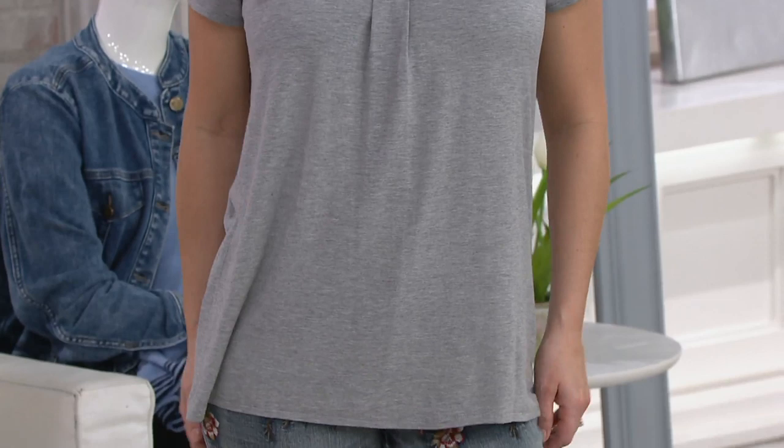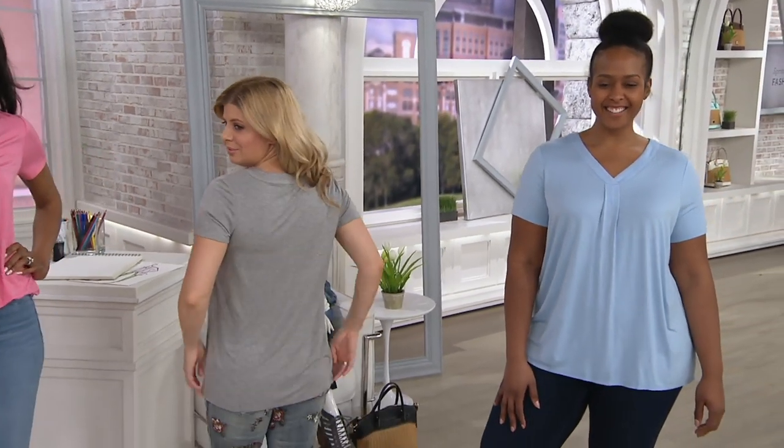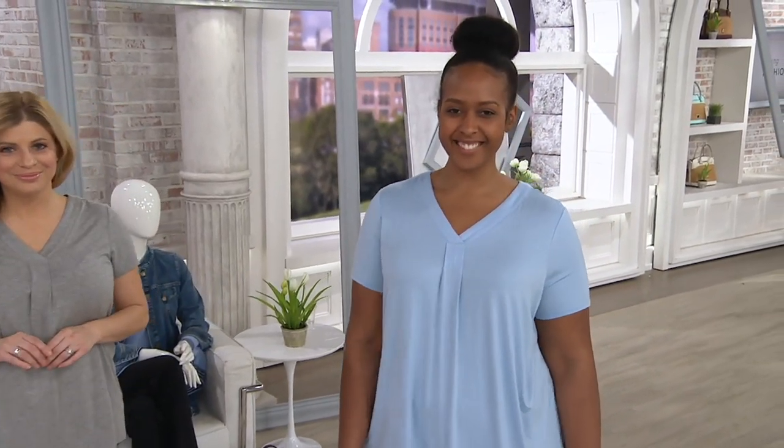But then when I see it on, and I see that fluidity there at the bottom, when I think T-shirt, I think the cotton boxy one that I wear to bed, with like the crew neck. Precisely. So what we wanted to do with the neckline is we wanted to make it open so that it would be feminine and flattering.